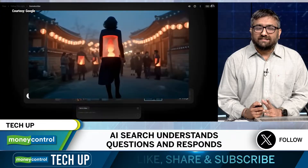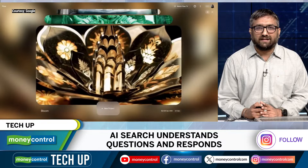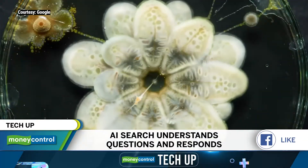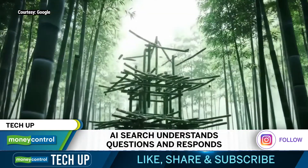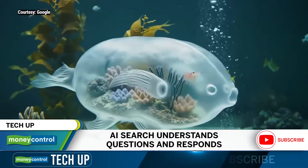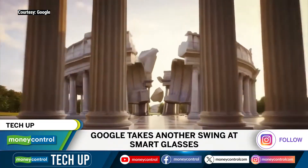Google is taking another swing at smart glasses. Do you remember Google Glass? Well, we all tried to forget. But now, with Android XR — a new operating system that will power smart glasses from various brands — Google is taking another swing in this category. Like most things Google these days, it is about Gemini.